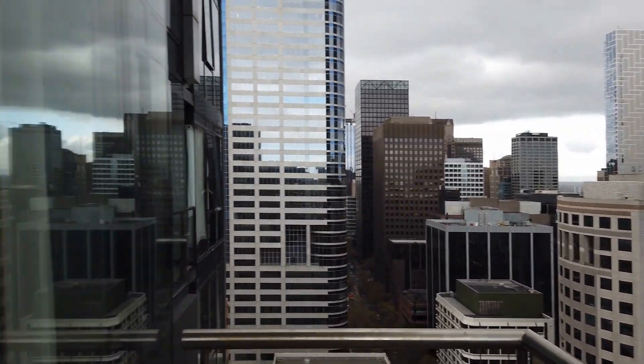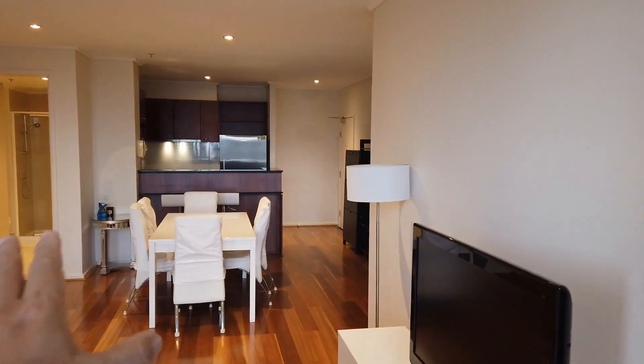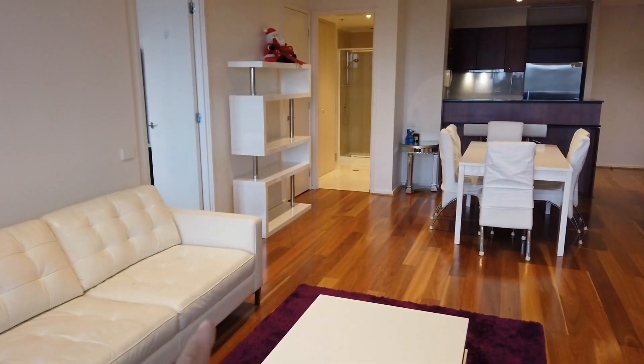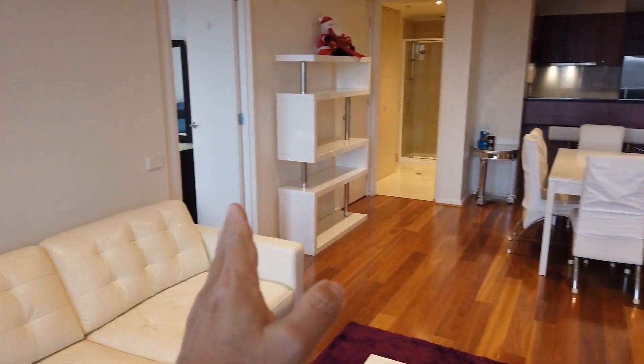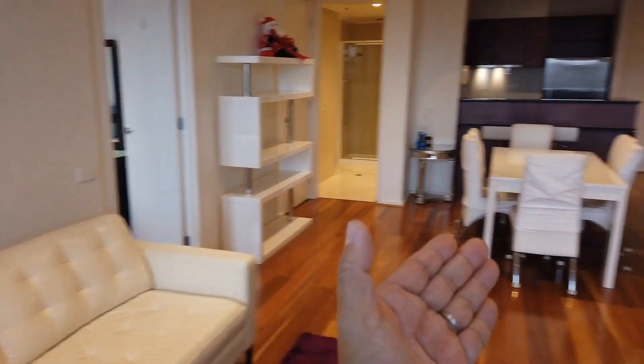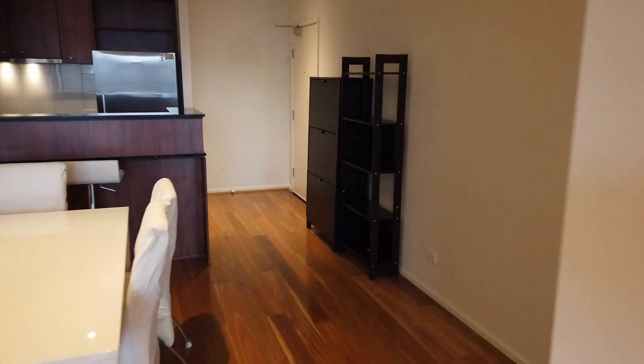I'd love to go through the floor plan with you. We have a main entrance right there, an open plan kitchen, living and dining area, the bathroom, and also the bigger bedroom on this side, and a smaller bedroom on the other end. So let's start the tour.